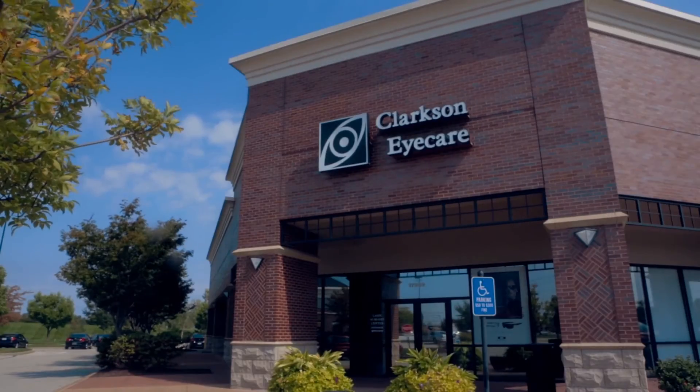We are confident you will be happy with your eye health, glasses, and contact lenses. Clarkson Eye Care — your home for complete eye care.